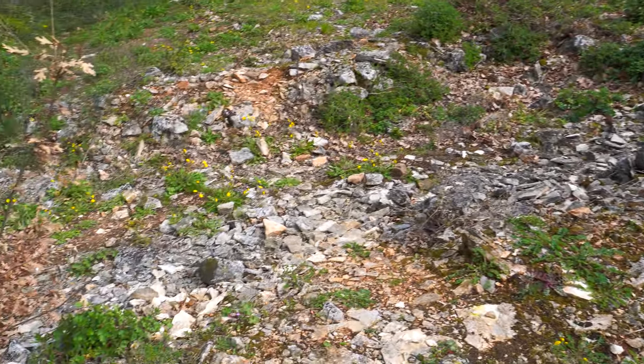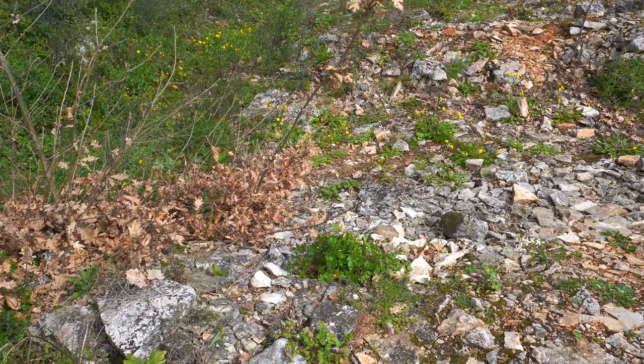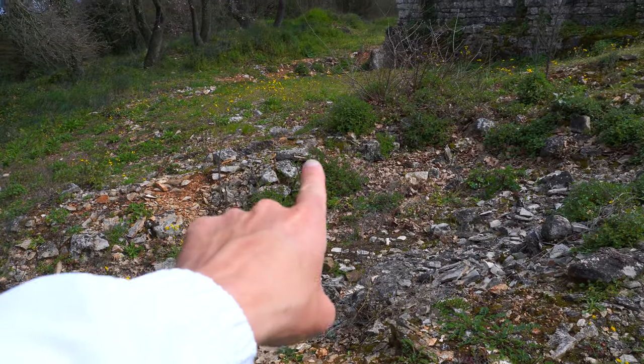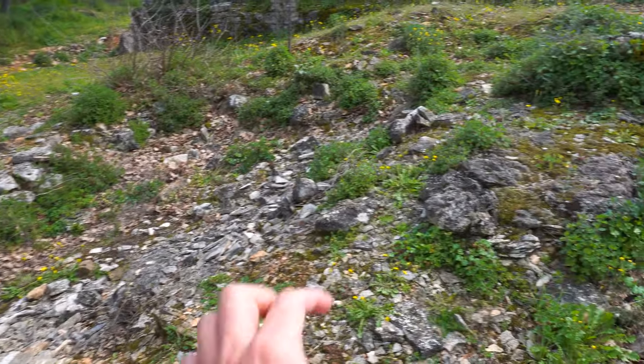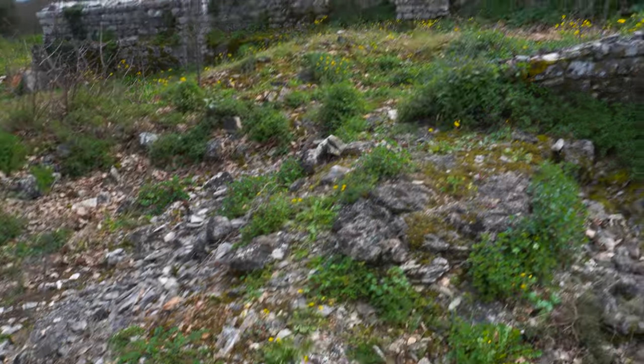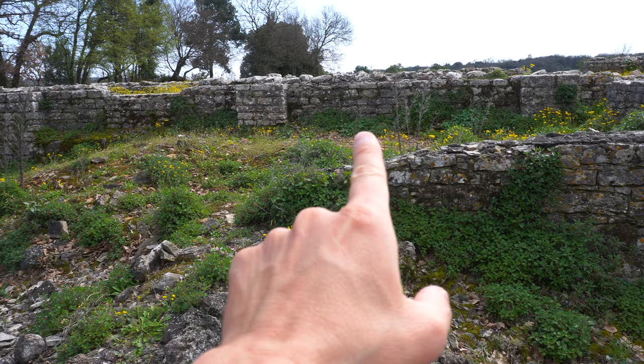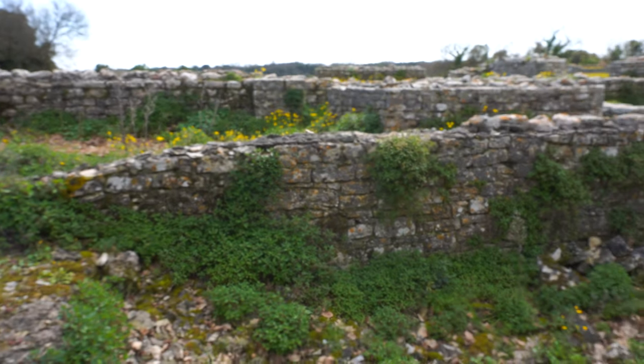I am back at the site and this is how everything was found. You can see this was part of a wall here, and then they reconstructed all this about 100 years ago. This is the reconstruction, but this part is original.